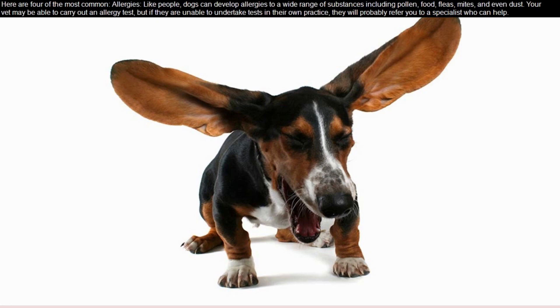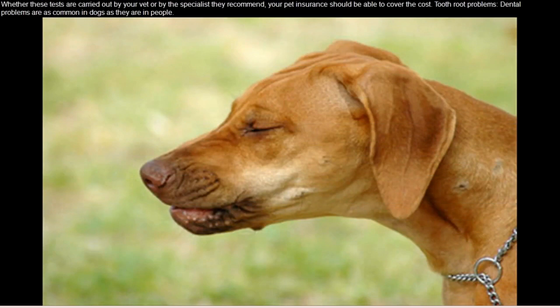food, fleas, mites, and even dust. Your vet may be able to carry out an allergy test, but if they are unable to undertake tests in their own practice, they will probably refer you to a specialist who can help. Whether these tests are carried out by your vet or by the specialist they recommend, your pet insurance should be able to cover the cost.